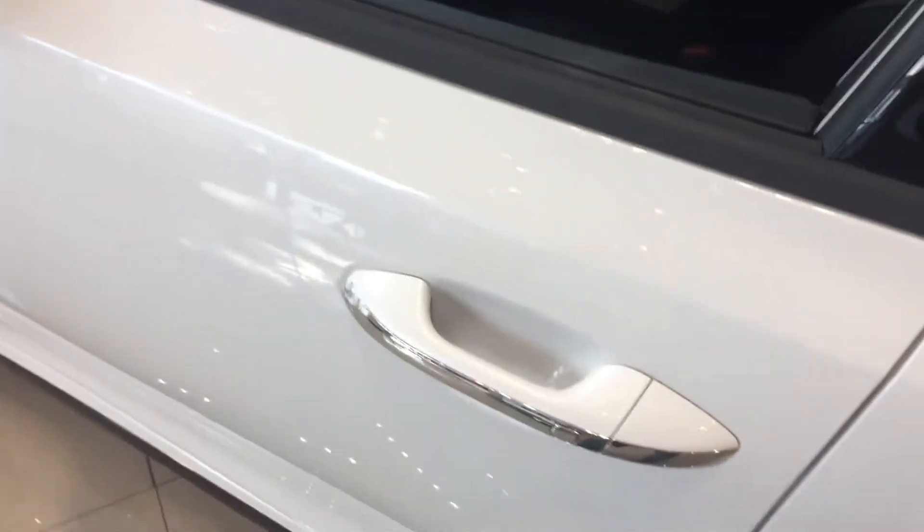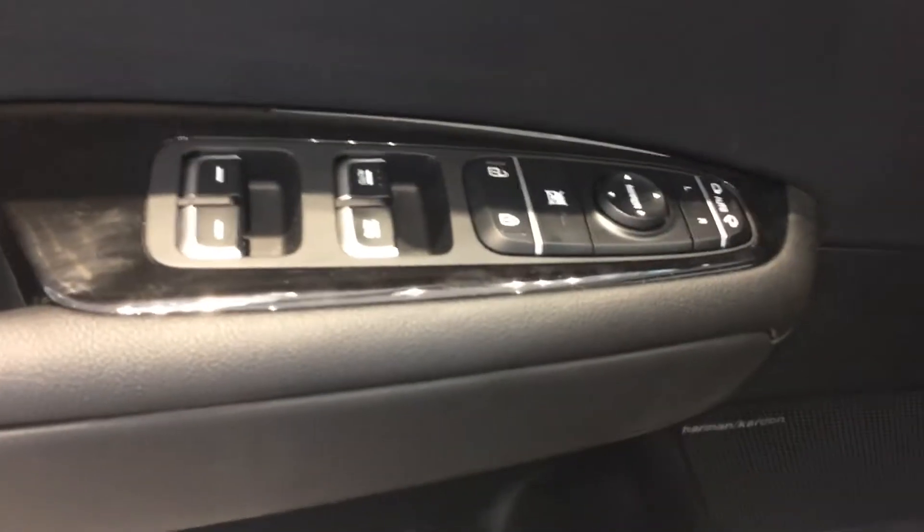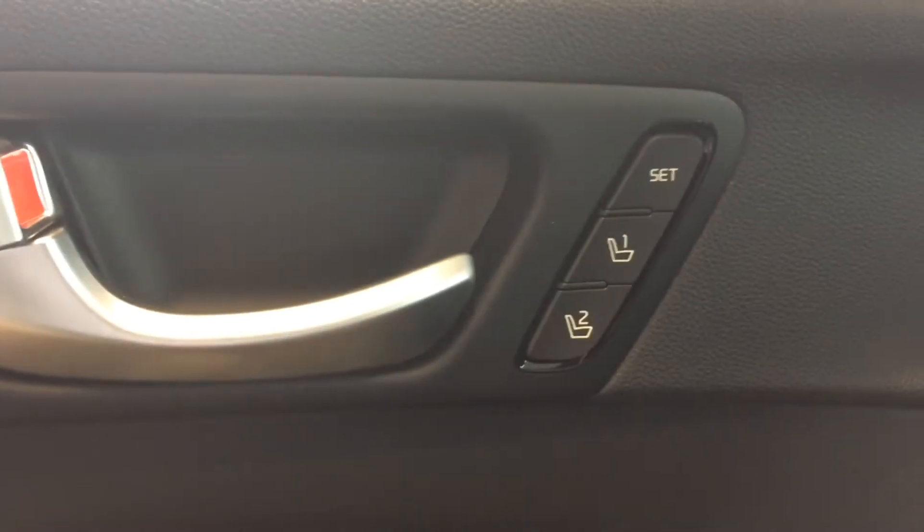You can see this has the keyless push button entry as well as push button start. Auto fold mirrors, and optional programmable seat positions.